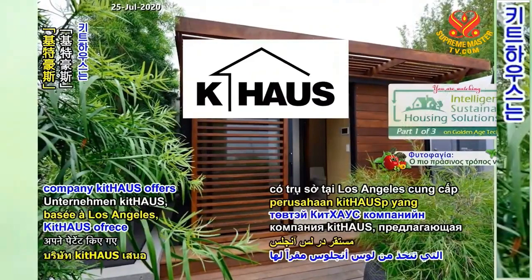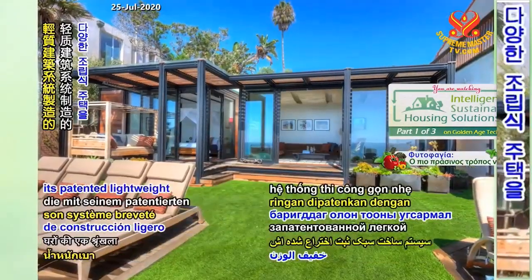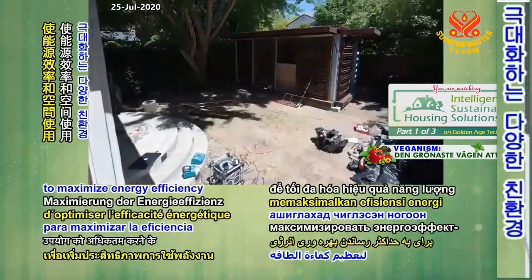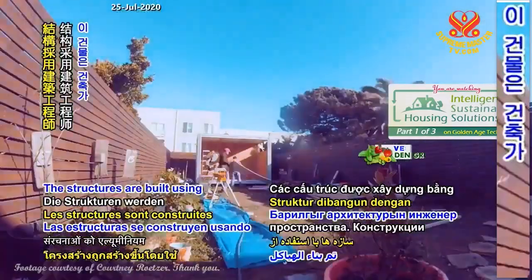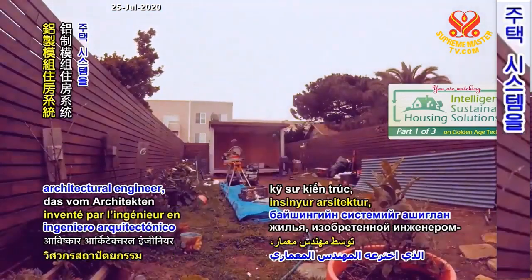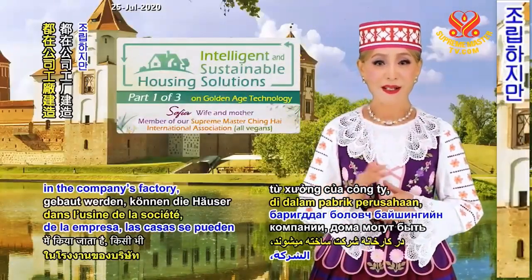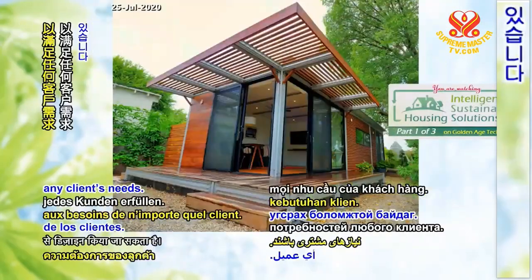The Los Angeles-based company Kithouse offers a range of prefab houses made with its patented lightweight construction system. Kithouse houses consist of many green components to maximize energy efficiency and use of space. The structures are built using the aluminum modular housing system invented by architectural engineer Tim Sjahadgar. Although all Kithouse units are constructed in the company's factory, the houses can be uniquely designed to accommodate any client's needs.